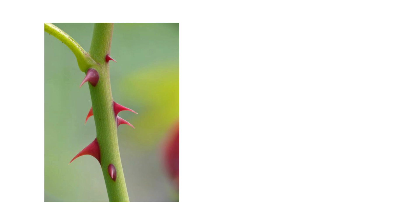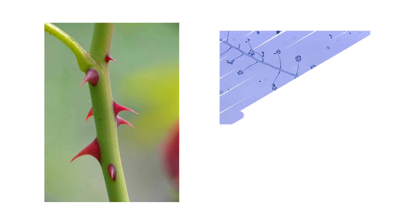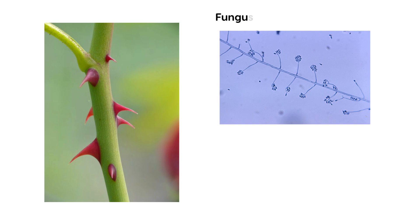Anytime someone who handles roses, such as gardeners or horticulturists, pricks themselves with their finger, they can be exposed to this fungus. This fungus has a special name: Sporothrix schenckii. It can enter the body and cause a rather serious infection.